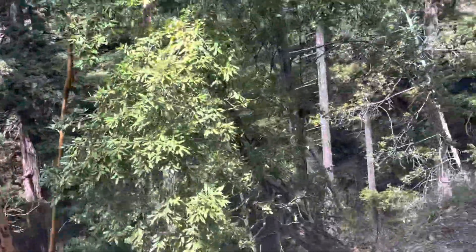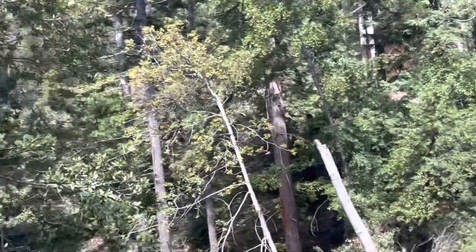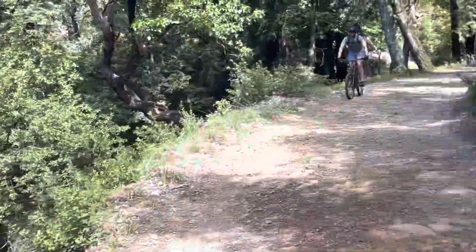Unbelievable. This is really amazing. And literally just a few minutes ago, we were in a completely treeless area — a chaparral scrub ecosystem.